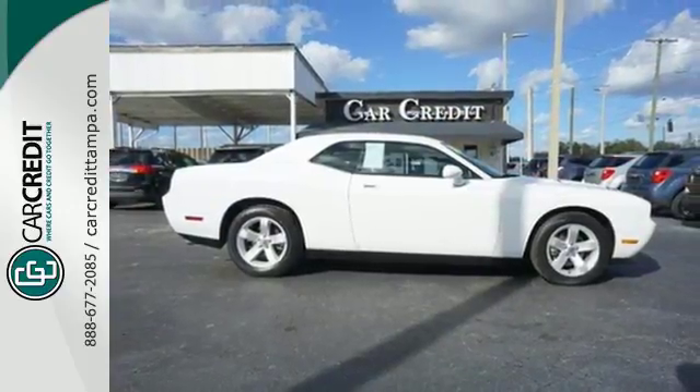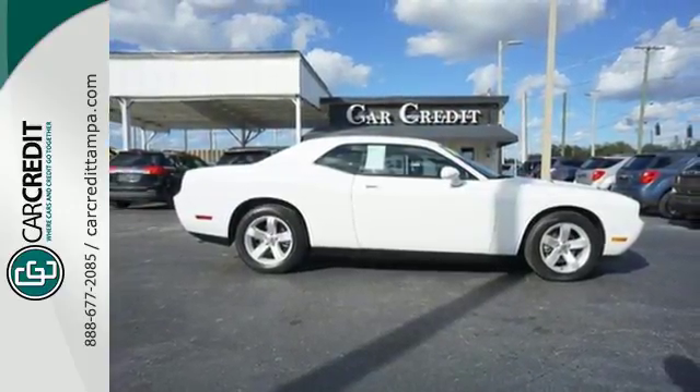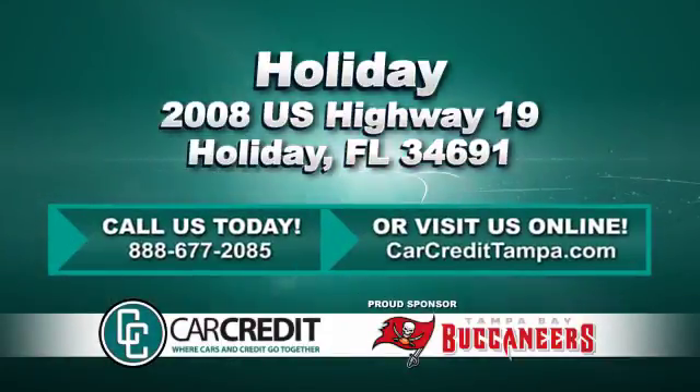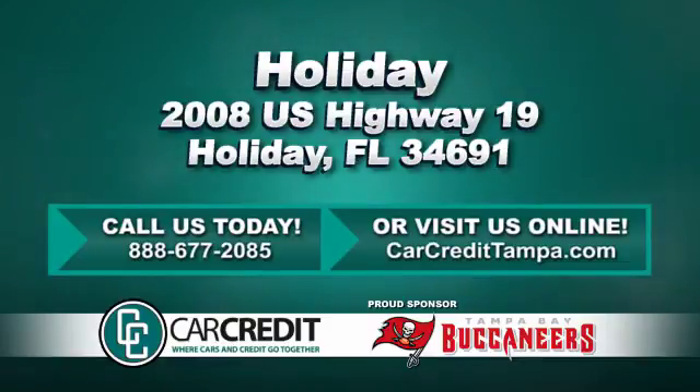Come in today and take it for a test drive. We're confident we have the right used car, truck, or SUV for you. Stop in and see us today at 2008 U.S. Highway 19 in Holiday, Florida.